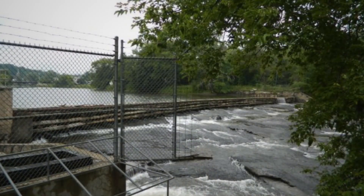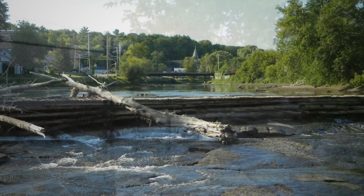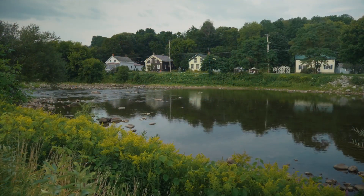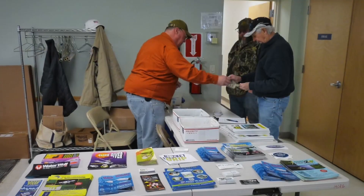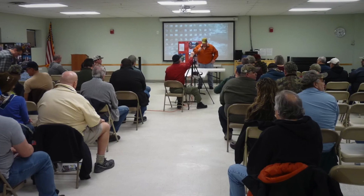These historic dams, especially those that are no longer serving any functional use — it's a great thing, generally speaking, to take them out where we can. I'm 75 years old. I've been here all of my life. I've seen the river for many, many years. When I was a student in school, we used to play on the river during the winter. I kind of hated to see it go. Then we started having hearings and meetings, and both sides explained their viewpoints. It was quite a decision. There was a lot of discussion.